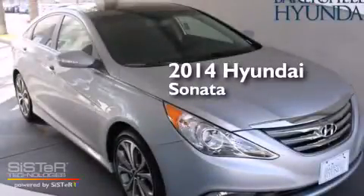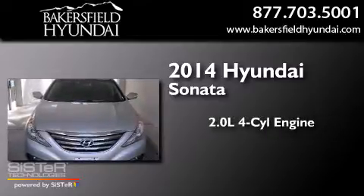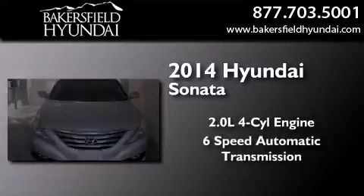This is a brand new 2014 Hyundai Sonata. It has a 2.0-liter four-cylinder engine and a six-speed automatic transmission.